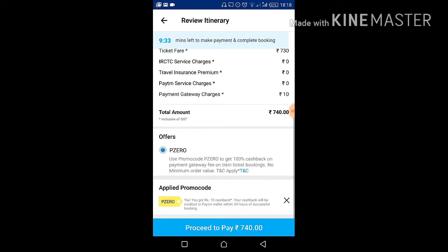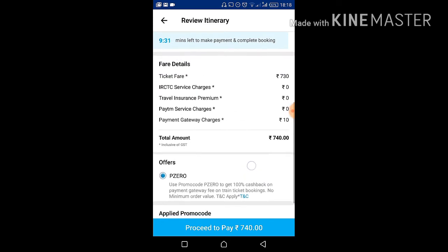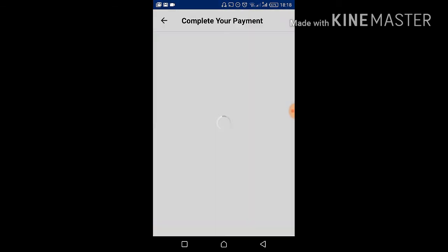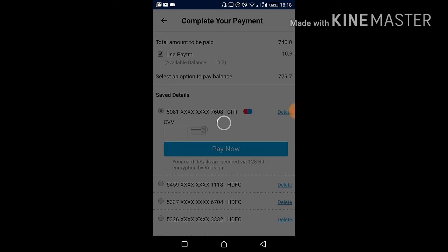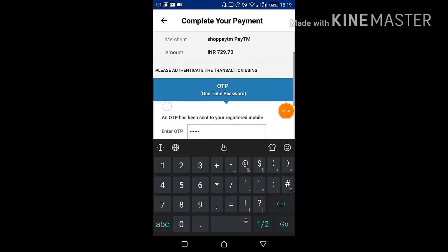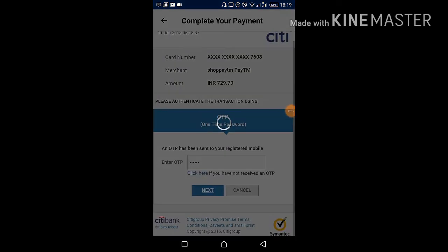The 10 rupees cashback will be credited back to your Paytm wallet within 24 hours. You can use that Paytm wallet amount for recharge or any other billing purpose. After confirming, proceed to pay and enter your OTP, then click Next.